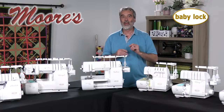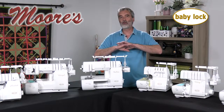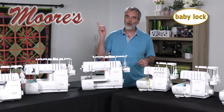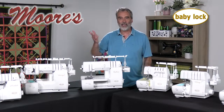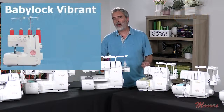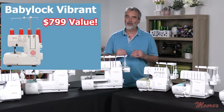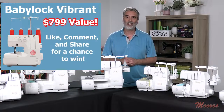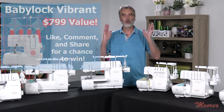That's the key — ease of use — and the Baby Lock Company has truly made sergers easy. Before we get started, I want to offer an opportunity to win a prize. We're going to give away this Baby Lock Vibrant Serger with a retail value of $799. If you like, share, or comment after the end of the sale, we'll announce the winner.